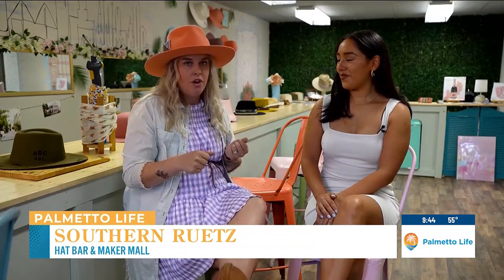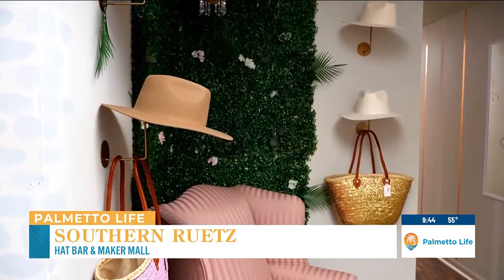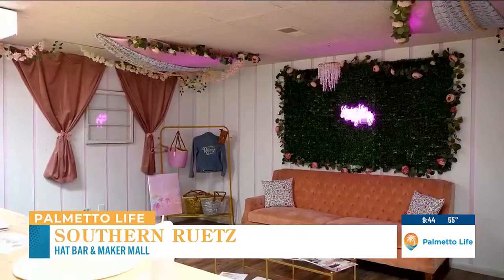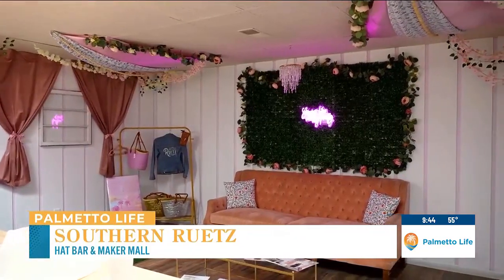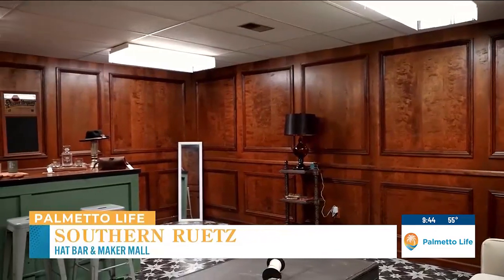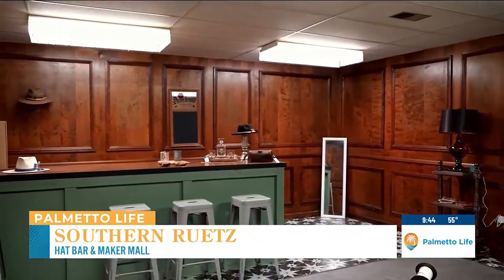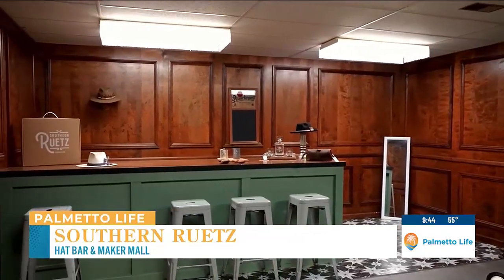We converted those old offices into party rooms — a real focused bachelorette party space which we call the garden party suite, very Love Shack fancy style, with flowers hanging from the ceiling and a velvet pink couch. And then we have what we call the cigar parlor, which is a very masculine space with the original walnut walls from the old law office and the original tile, which we've painted stars on to really bring that old Charleston vibe.